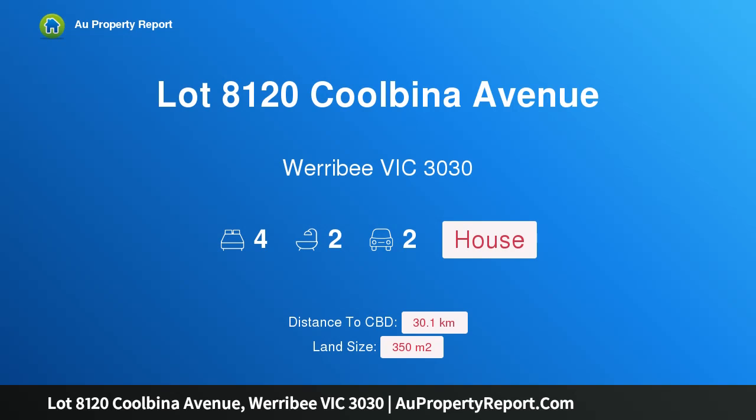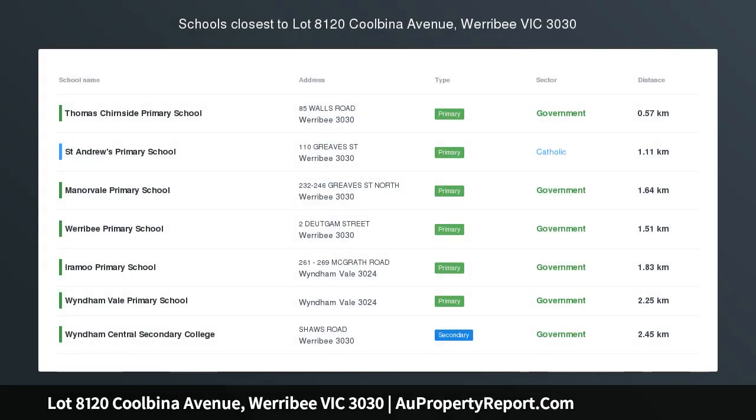Hi, I am glad to introduce Property Lot 8120 Koolbina Avenue, Werribee Victoria 3030, PRIVUM Homes Canvas Series Home and Land Package.